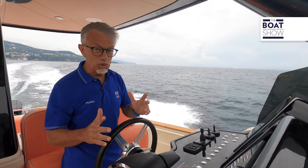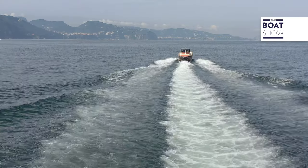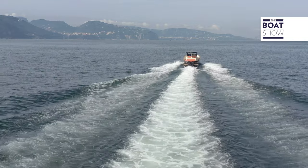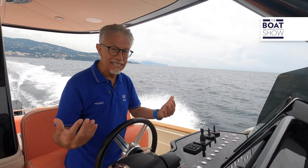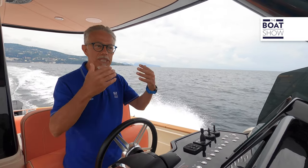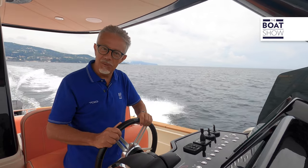We're cruising at 20 knots and the fuel consumption is 4.5 liters per nautical mile. As we accelerate and encounter waves generated by other boats — because the traffic is heavy in this area, including large ships and hydrofoils — I notice how smoothly it glides over these waves. Genuine joy.